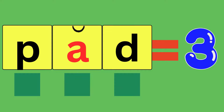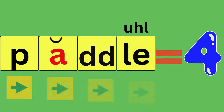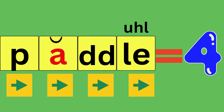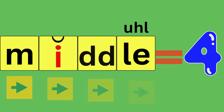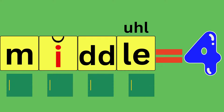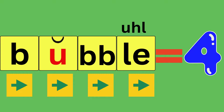Pad, P-A-D, pad. How many sounds did you hear? Three. Paddle, P-A-D-L, paddle. How many sounds did you hear? Four. Middle, M-I-D-L, middle. How many sounds did you hear? Four. Bubble, B-U-B-U-L, bubble. How many sounds did you hear? Four.